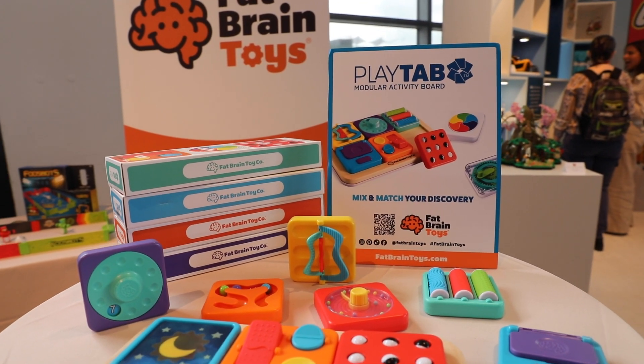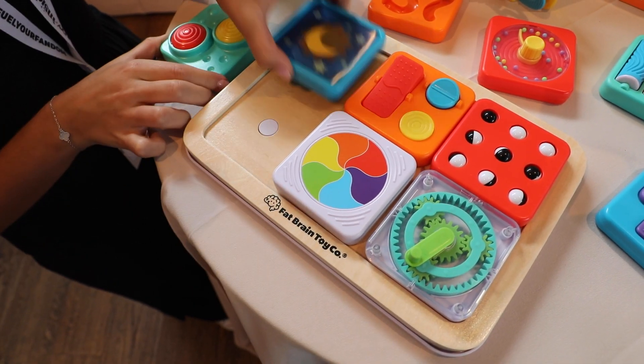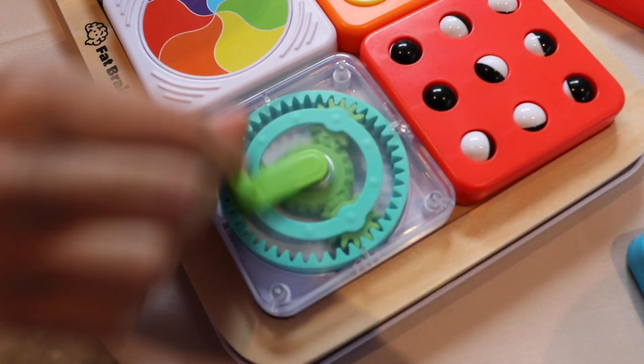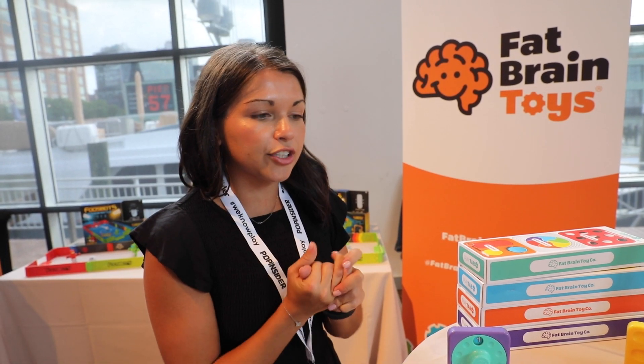We're here at Fat Brain Toys and this is the Play Tab Board. It's a customizable board and you can pick and choose the different types of fun tabs that you put on it — very cool, very interactive. Each piece is also magnetic, so you can mix and match, put them on your fridge, on the go. Really fun, perfect for children ages one and up.